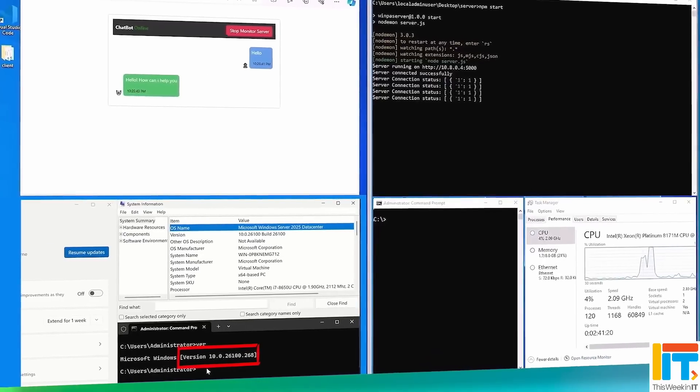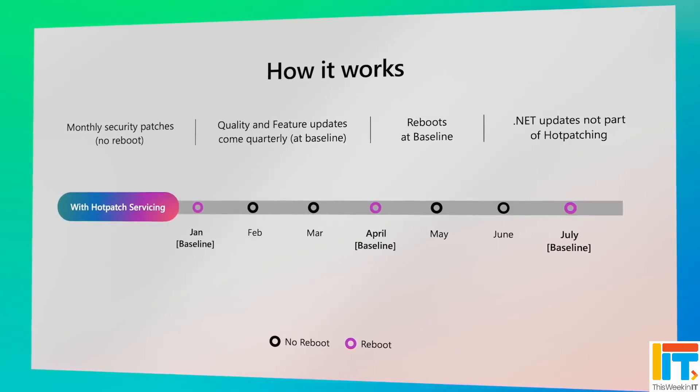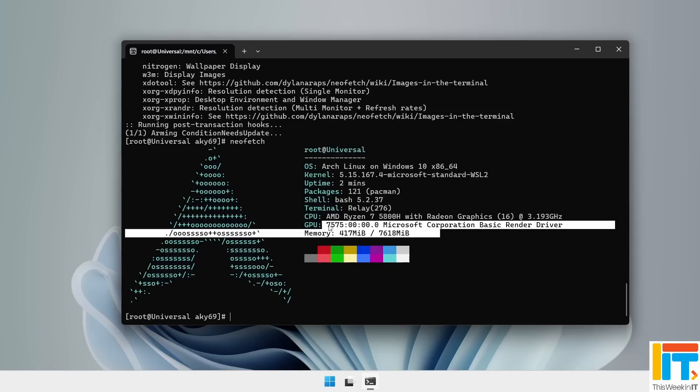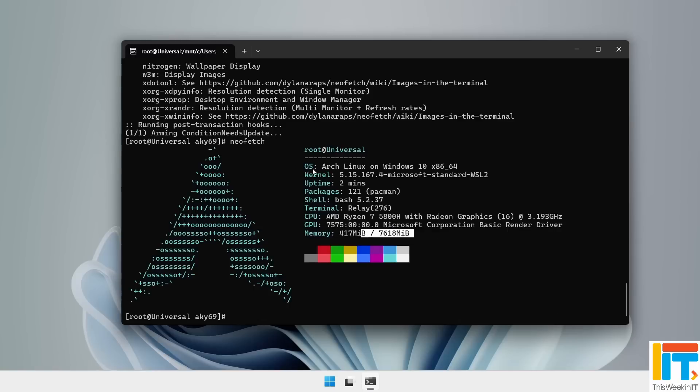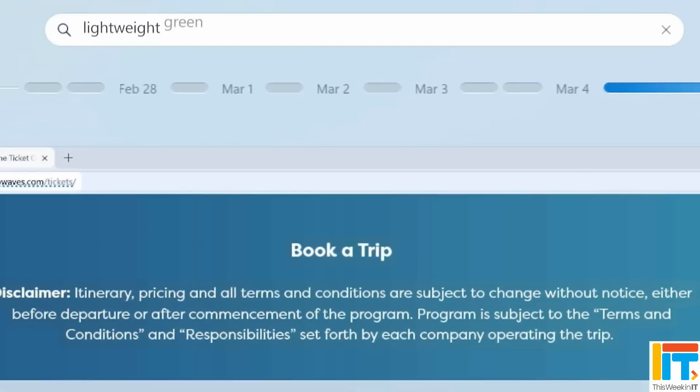Microsoft has put one of the best features of Windows Server 2025 behind a paywall. Arch Linux is now officially supported in Windows. And Windows Recall and improved Search finally get launched on ARM Copilot Plus PCs.